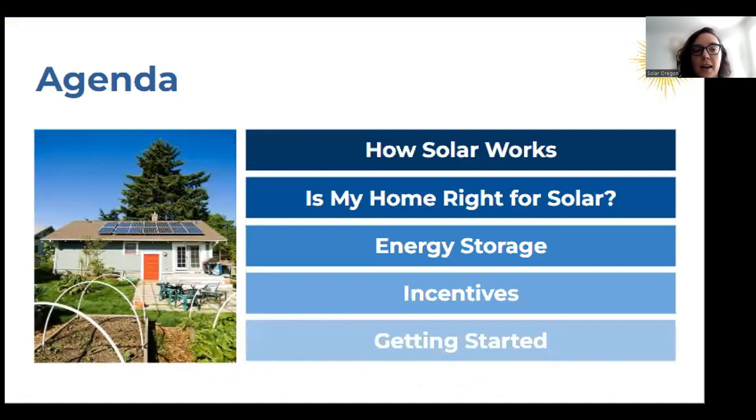Just a little bit about the agenda. Today we're going to cover how solar works, things about your home that can help you determine if your home is right for solar, energy storage and what that is, available incentives for both solar and storage, and after that we will talk about how you can get started.